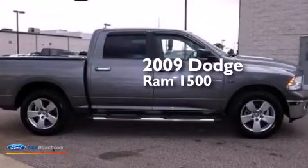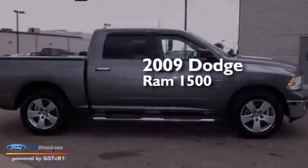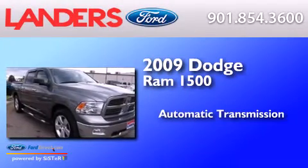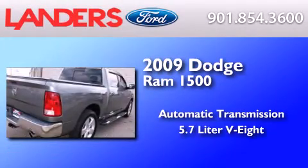This is a 2009 Dodge Ram 1500. This truck has an automatic transmission and a 5.7 liter V8.